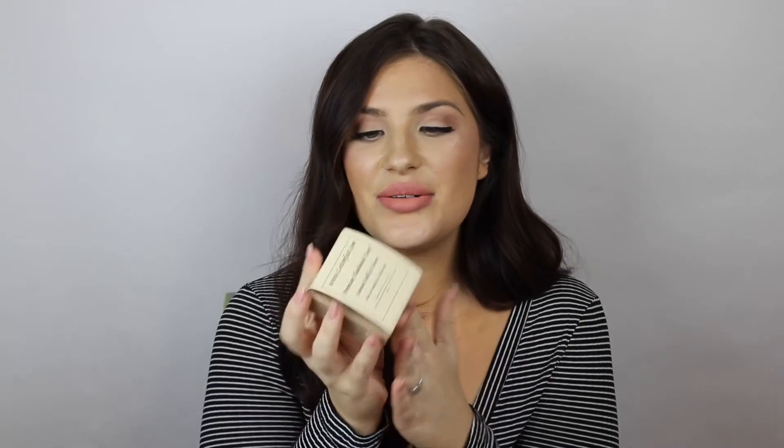Also, these bath bombs came with a bar of soap. It's cute and it smells amazing. I haven't used it yet, but oh my God, it smells so good. I can't wait to use that in my shower tonight.